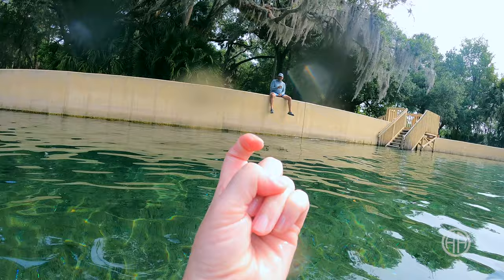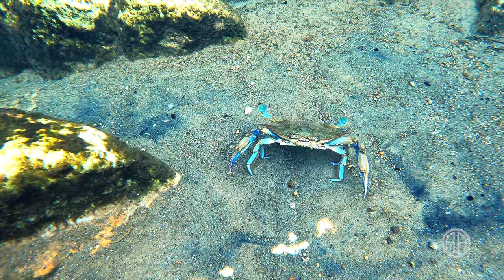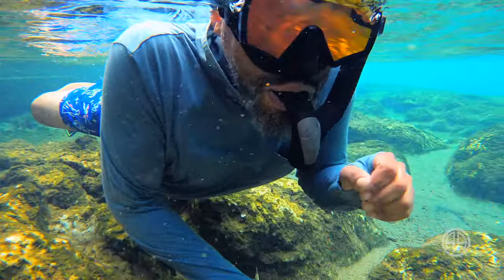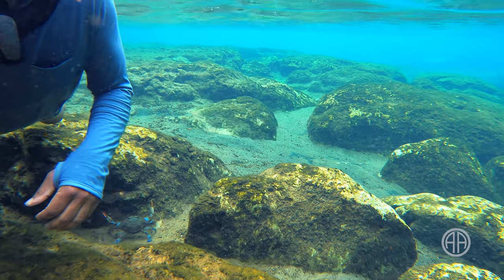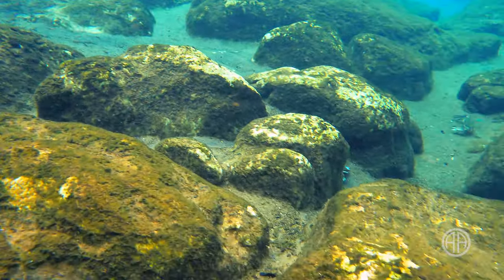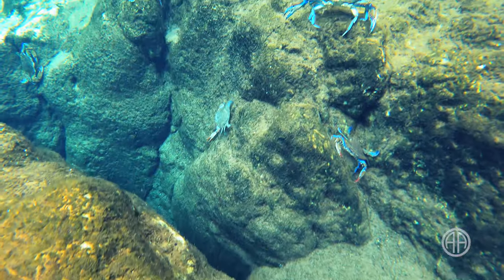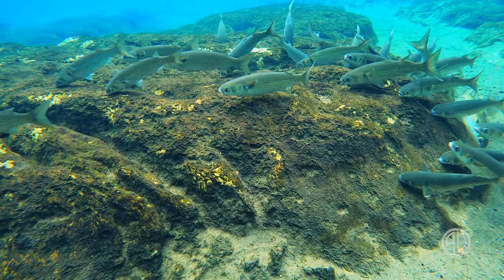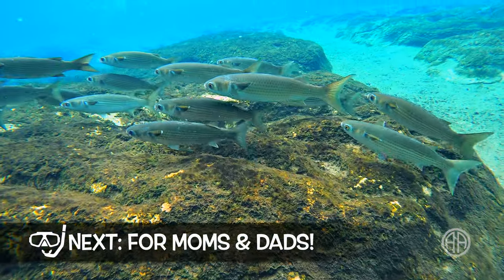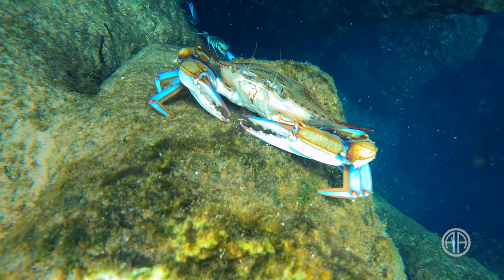Some of the crabs are pretty big — like the size of a dinner plate. Mo's a little uneasy at first, and it takes him a second to spot the crab lingering right under him. The crabs are pretty skittish and their pinchers are small, so I don't think you have anything to worry about. The blue crabs share the spring head with lots of fish, including big schools of striped bass. I do a lot of spring hopping and I think this is one of the best spots to see fish. Salt Springs is very much alive.